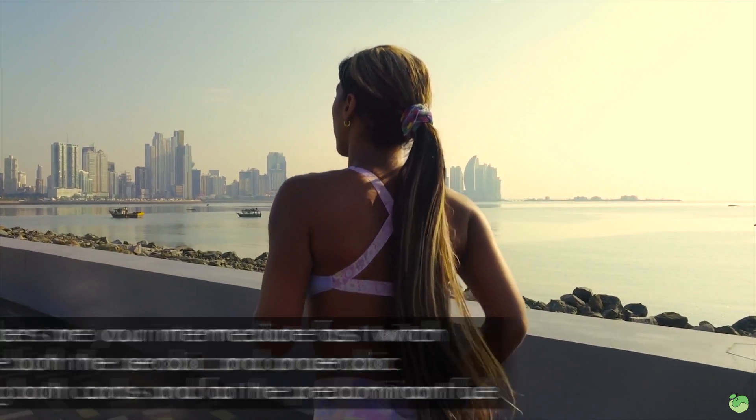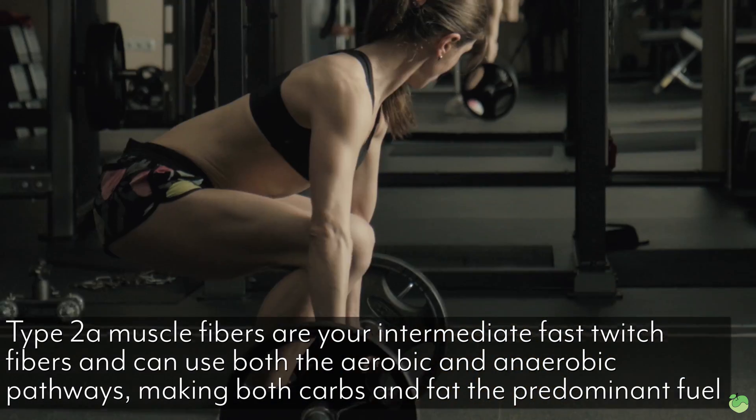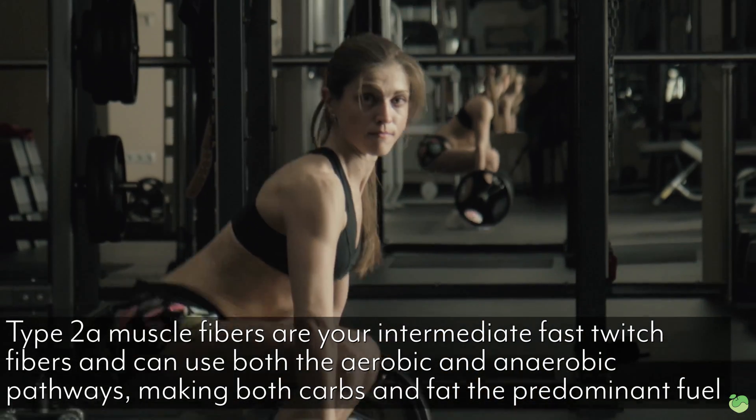Now let's talk about type 2 fibers, because as you start to increase the intensity of your workouts, you're going to start to recruit more of the type 2 muscle fibers that you have. We have two different kinds of type 2: type 2a and type 2b. Type 2a is sort of the intermediary — it can do partially aerobic and partially anaerobic, which in my opinion is pretty cool.